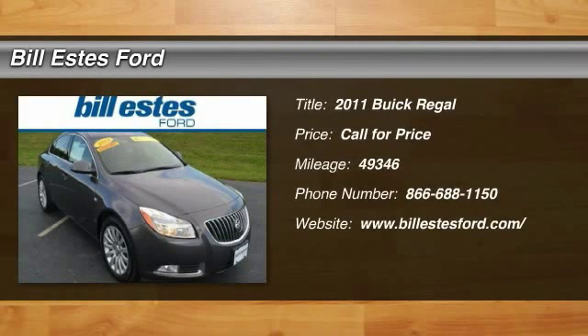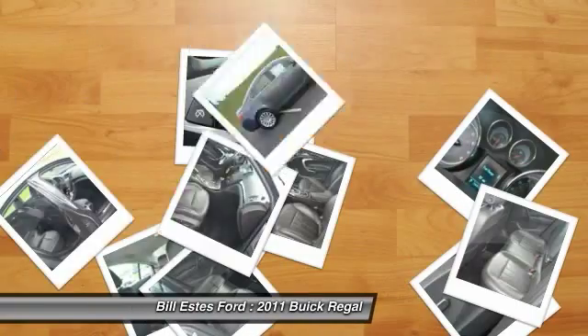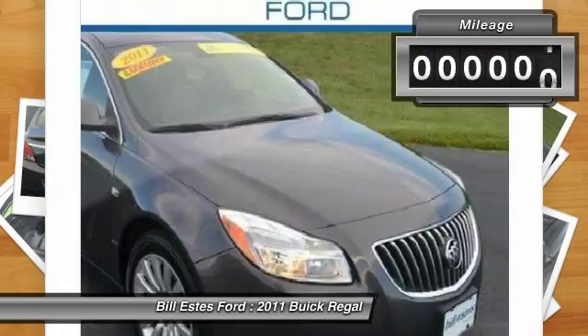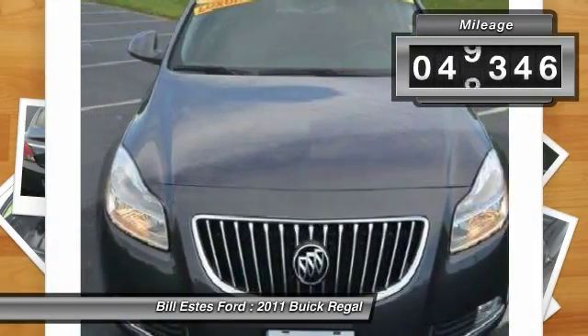The 2011 Buick Regal is based on the European Opel Insignia. The Regal is as much a sports sedan as it is a family sedan. This vehicle has less than 50,000 miles.